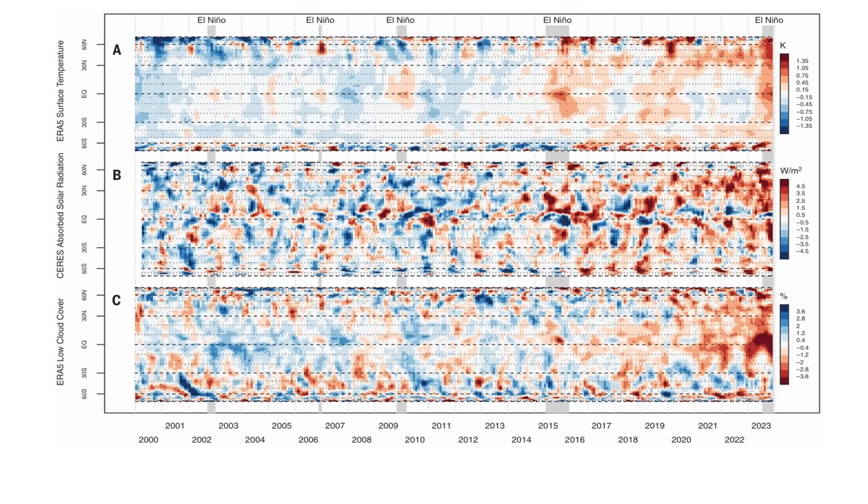Chart C shows the trend in the amount of low cloud cover since the year 2000. The reddish regions are areas with reduced low cloud cover, while the bluish regions represent areas with increasing low cloud cover. Also shown in this chart are the time and duration of El Niño events that have occurred since 2000. As you can see, the significant decrease in low cloud cover started well before the onset of the 2023 El Niño event.